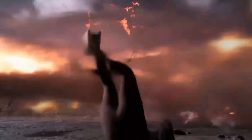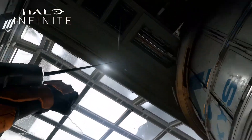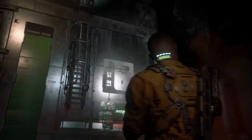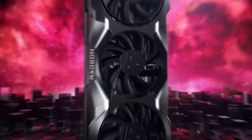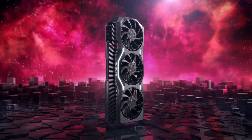My experience with the RX 7900 XTX was phenomenal. Games like Cyberpunk 2077 with ray tracing enabled ran flawlessly at 4K resolution, showcasing stunning visuals. However, the hefty price tag reflects its prowess — be prepared to shell out a premium for this top-of-the-line card.